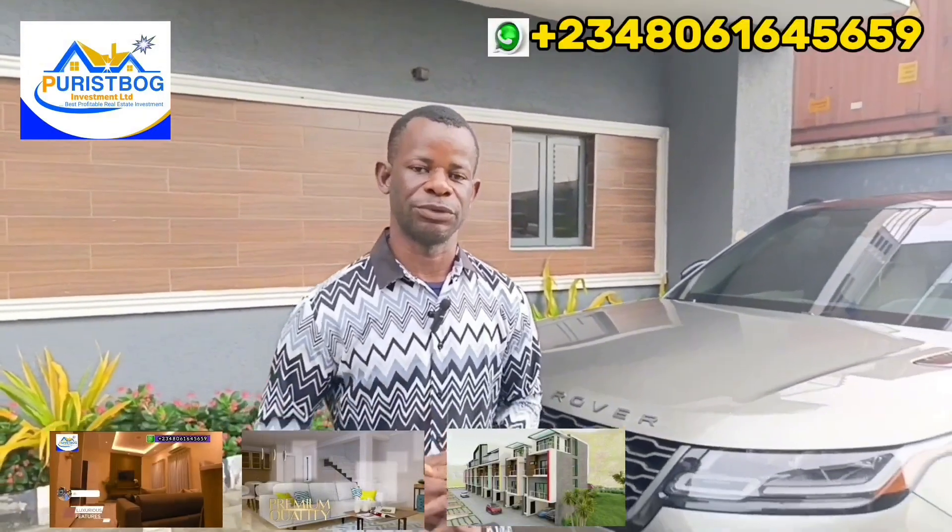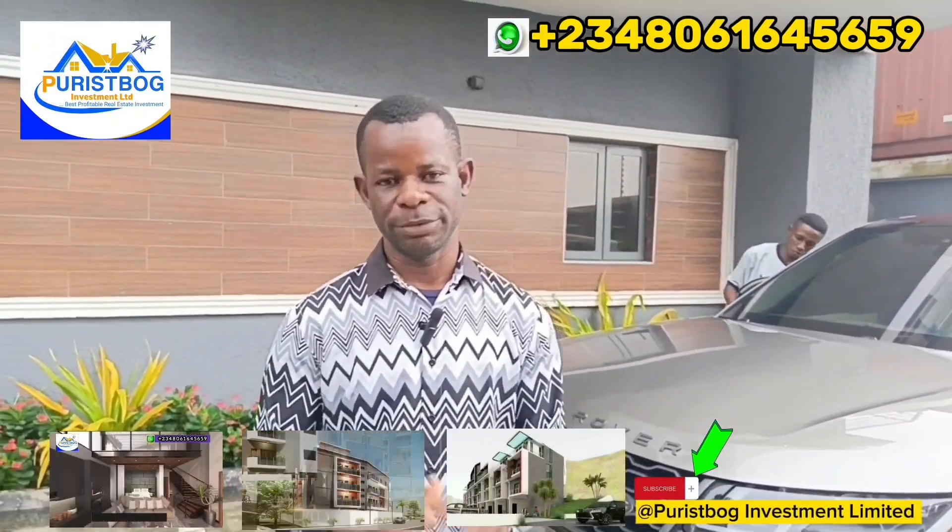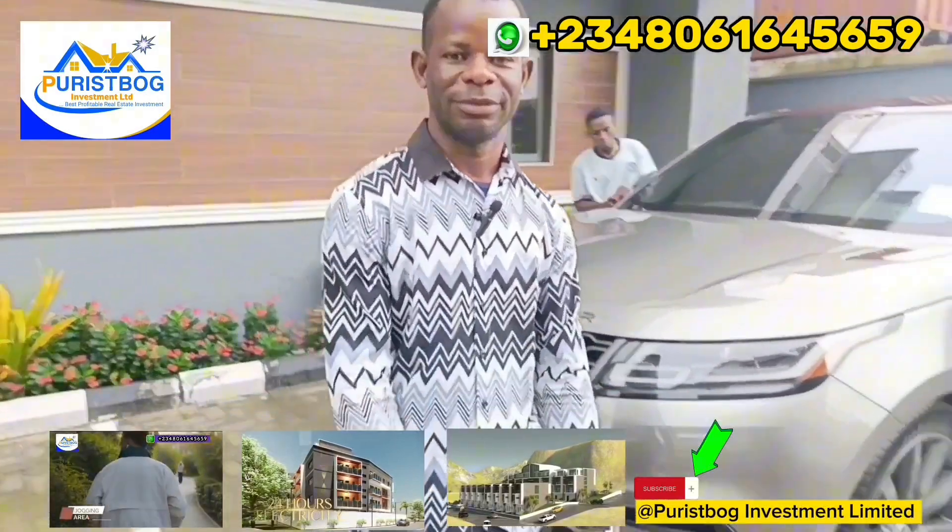So to purchase any of the property inside the estate, you can call me on the number displayed on the screen and start the process. Finally, follow me on my YouTube channel at Prisbok Investment Limited to see more updates of this estate and every other estate. Thank you. Bye for now.